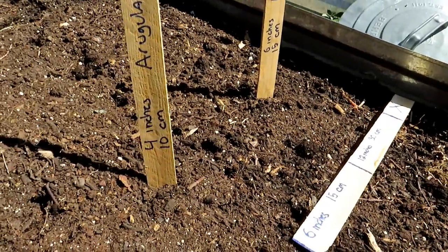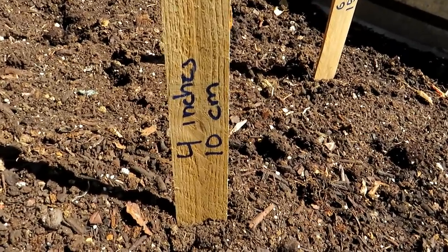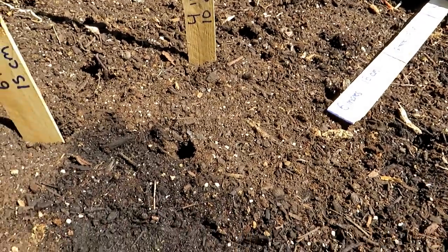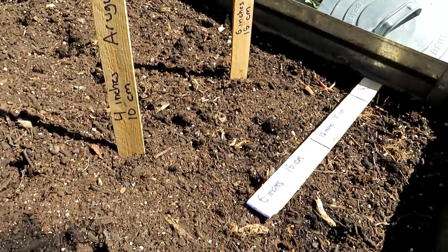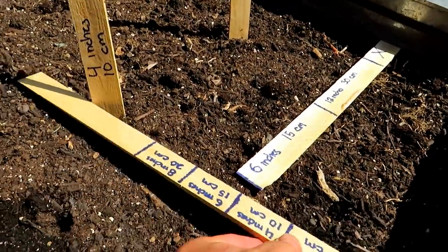Arugula — delicious, nutty-flavored green. Germinates in like 3 days going from summer to the fall. About 4 inches apart, 10 centimeters. And that will be plenty of space for your arugula to grow to full size. We are not growing cut-and-come-again greens — this is, again, full size. You can see the spacing right here.